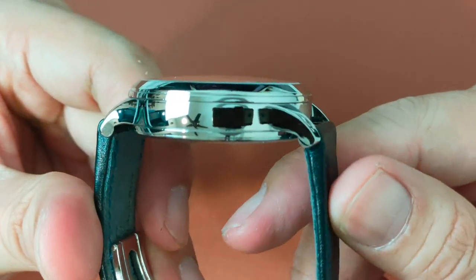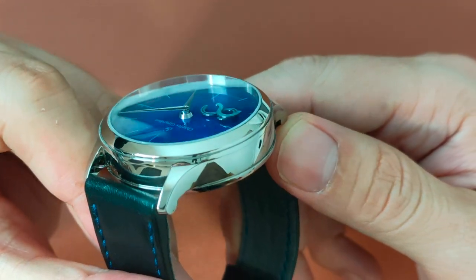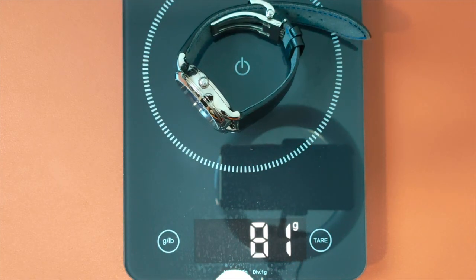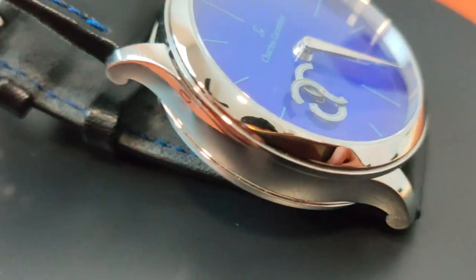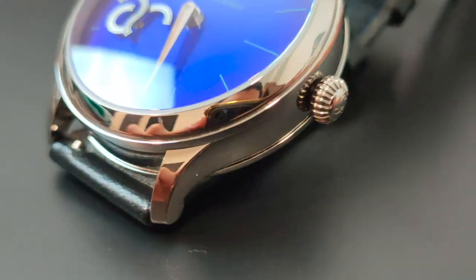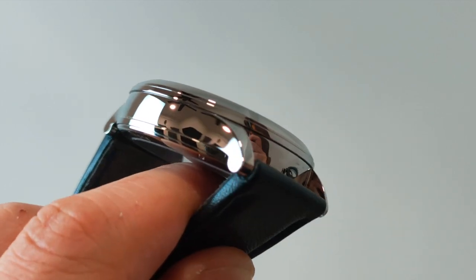This material is stronger, more corrosion-resistant, lighter, and more expensive than stainless steel. It weighs only 81 grams. While most Grade 5 Titanium used in watchmaking tends to produce a duller color, Charles Gerardier has polished this material to perfection, giving the watch an impressive sheen.